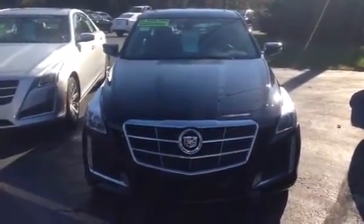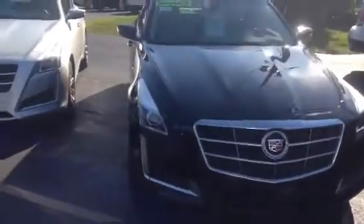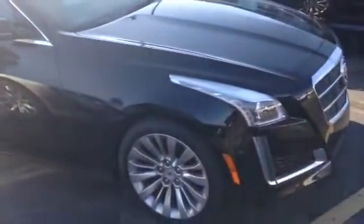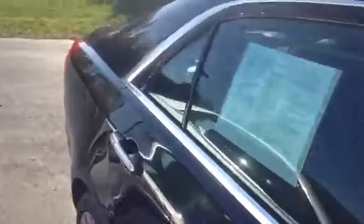It's a beautiful day here at Boucher Cadillac. We're located at 2145 East Moreland Boulevard in Waukesha, Wisconsin. On display today we have a gorgeous 2014 Cadillac CTS with the big engine, a 3.6 liter V6. This vehicle has been fully inspected by our Cadillac certified technicians here and it does come with a Carfax history report.